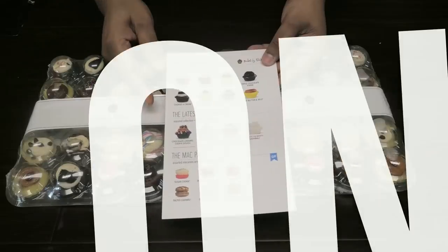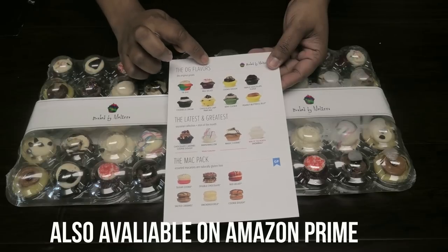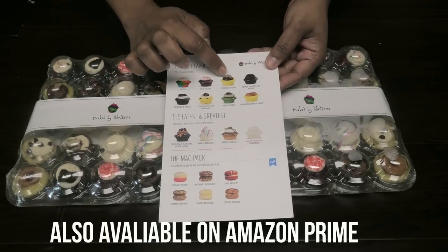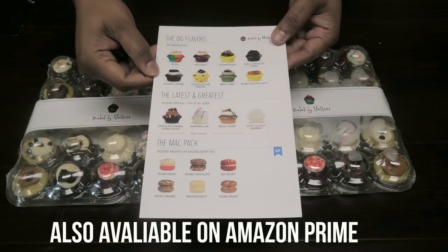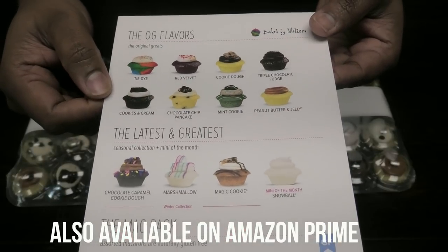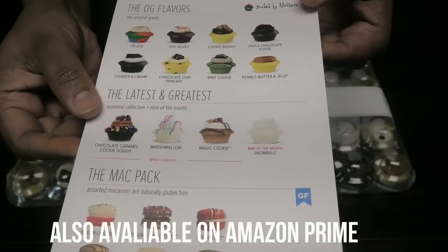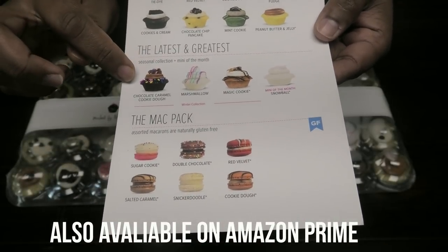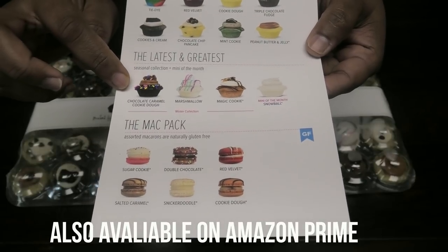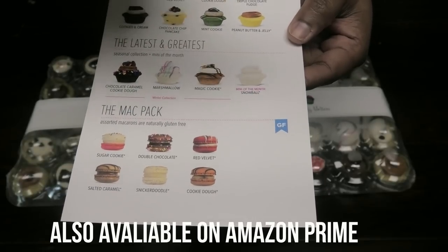When you go to their website — which I'll leave in the description box — you'll see the original OG flavors: tie-dye, red velvet, cookie dough, triple chocolate fudge, cookies and cream, chocolate chip, pancake mini, mint cookie, and peanut butter and jelly. Then they have their seasonal collection — the first one is the chocolate caramel cookie dough, then we have marshmallow magic cookie.